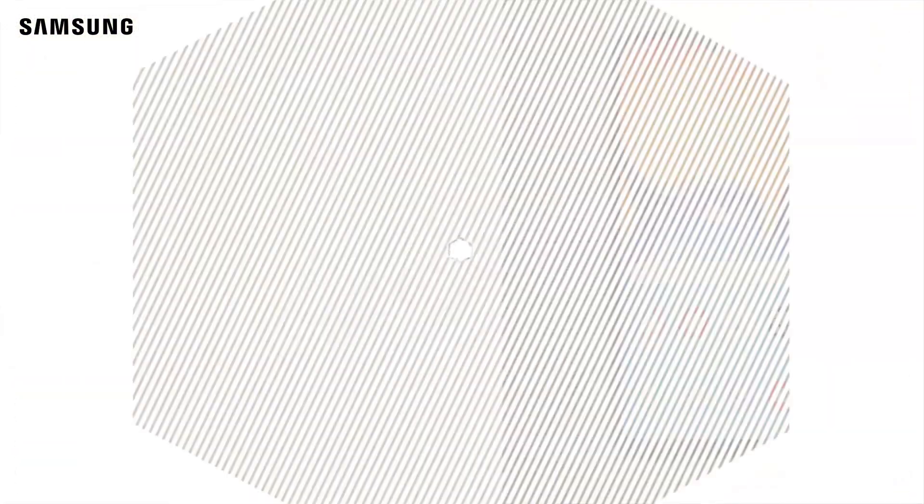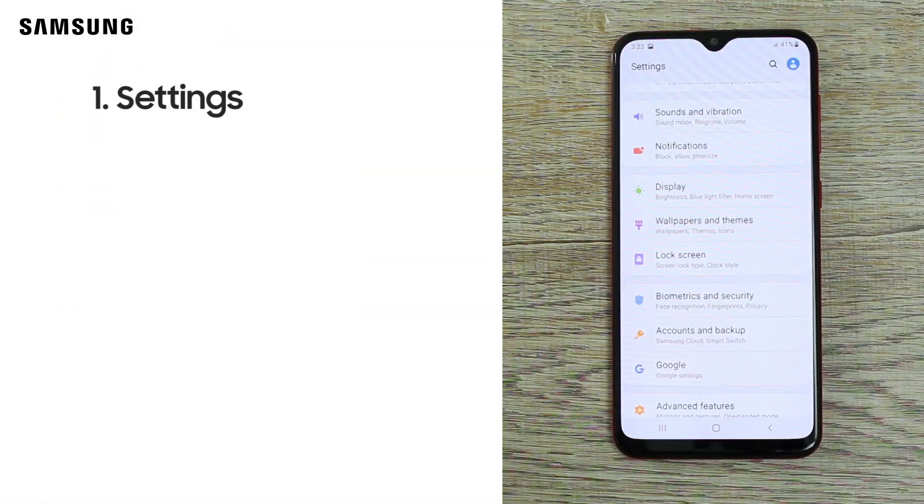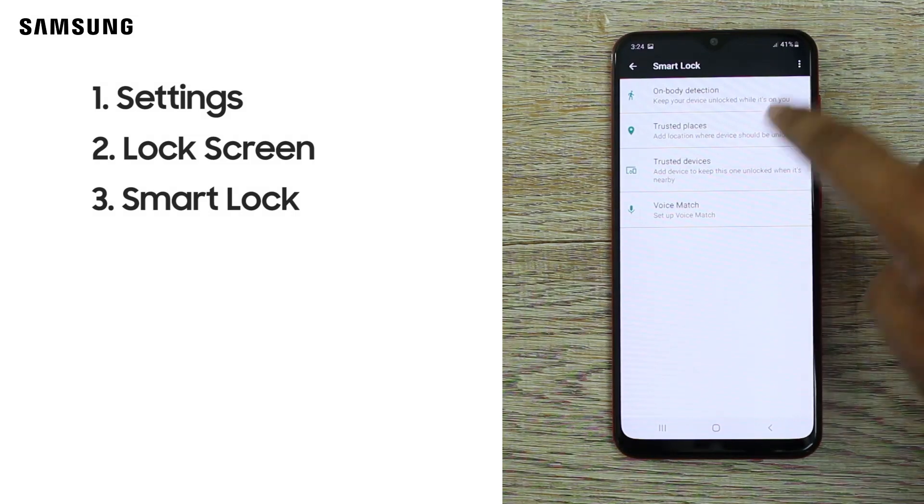I'm going to show you a lot of videos — subscribe for more. With the Smart Lock feature, go to your handset settings, tap Lock Screen, then Smart Lock, and choose your options.